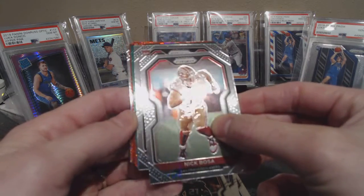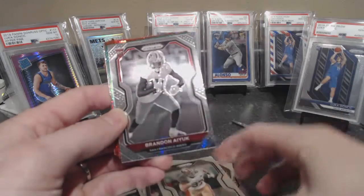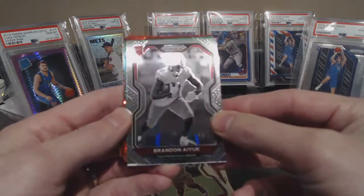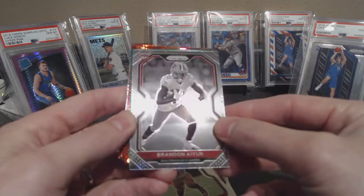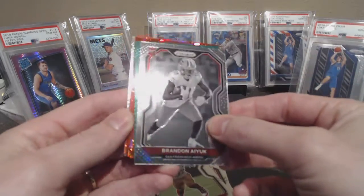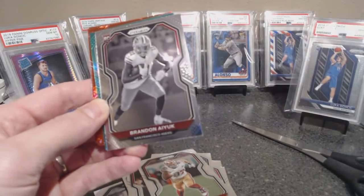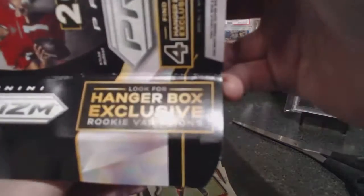We got a Prism rookie right here — black and white Brandon Aiyuk. I believe that's some sort of variation; those black and white cards are just in hanger boxes. Let me see if I can find that — hanger box exclusive rookie variations, I believe that's what it is. So that's good!